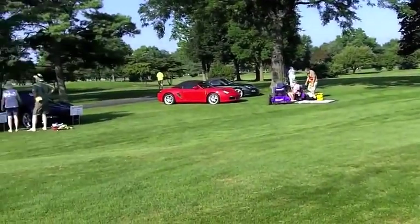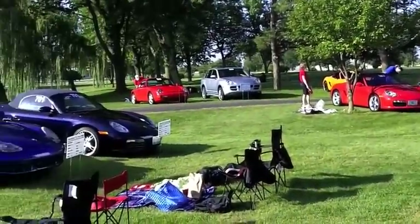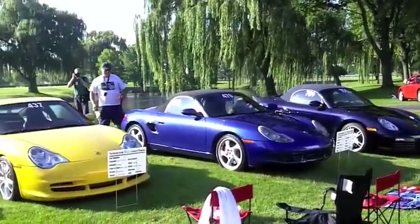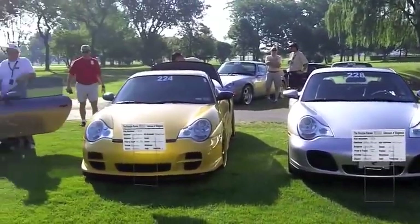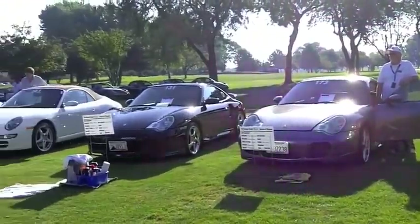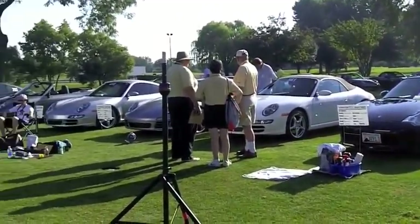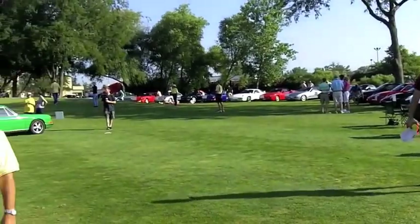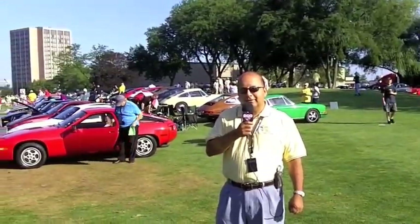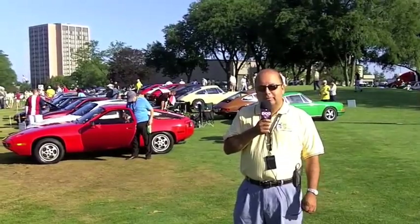You see people in the yellow golf shirts — they're the judges. The rest of the folks with the pretty white signs in front of their cars are Concours entrants. Everything from touring, where they're judging just the top of the car, the interior, the engine, to the full where they actually do the undercarriage. We're going to bring you shots of different cars being judged, talking to some of the owners and giving you a taste of what it's like to be at the Concours at the Porsche Parade.